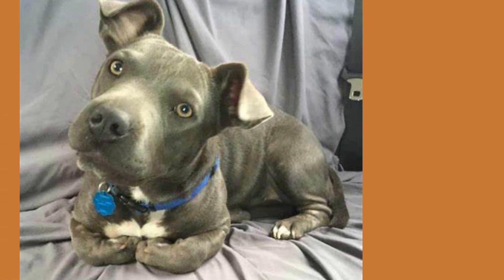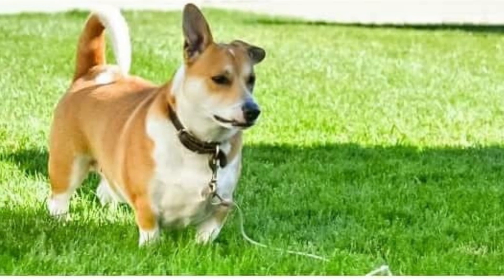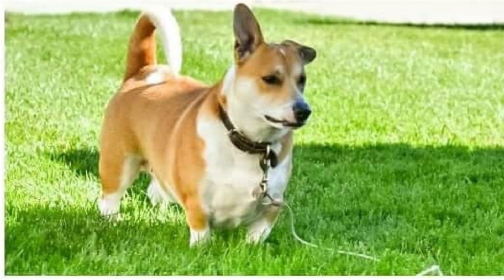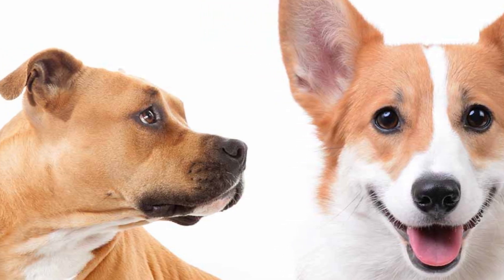Well, that's it for today's video, folks. We hope you enjoyed learning about the Corgi Pitbull Mix as much as we did. And if you're considering getting one of these adorable pups, just remember they may have a tough exterior, but they have a heart of gold. Plus, with those short legs, they'll always...